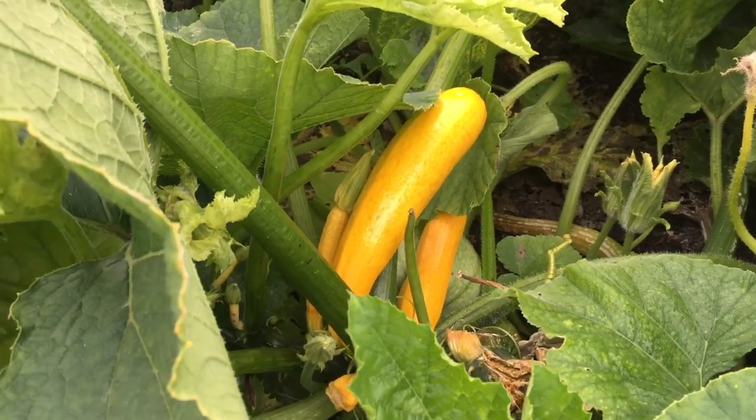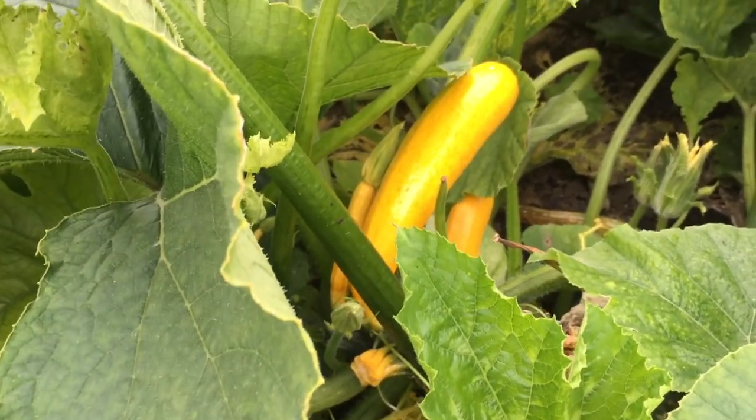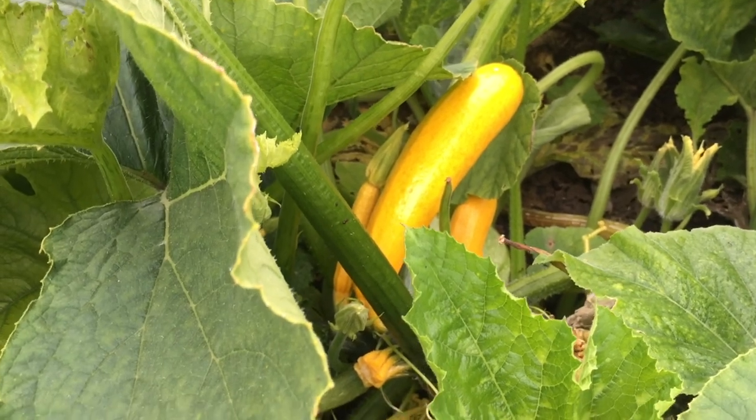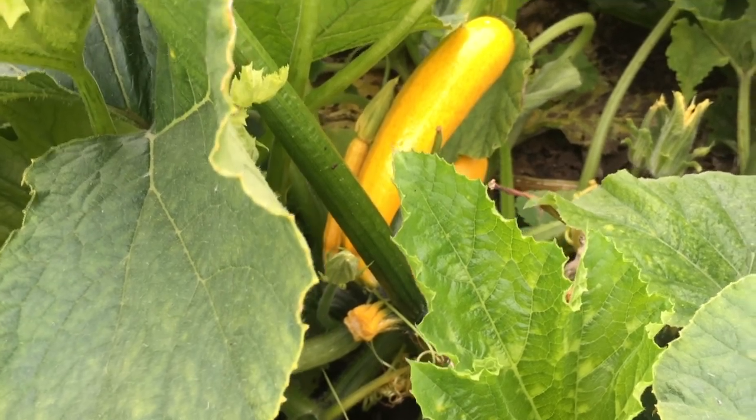The yellow courgettes are still producing — I've had maybe 30 or 40 yellow courgettes off this plant so far. Plenty just from one plant.